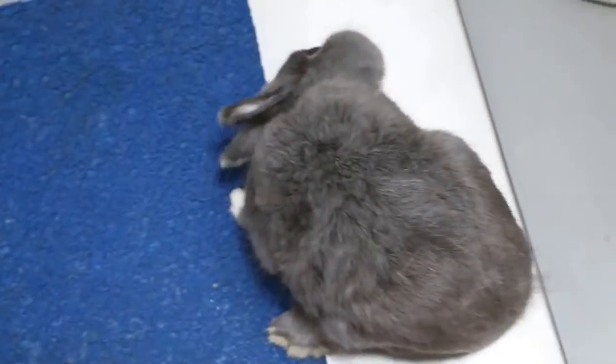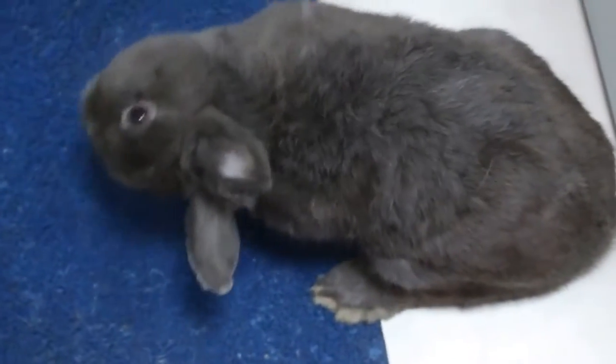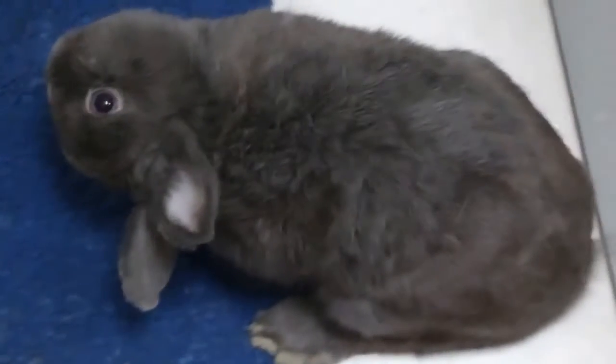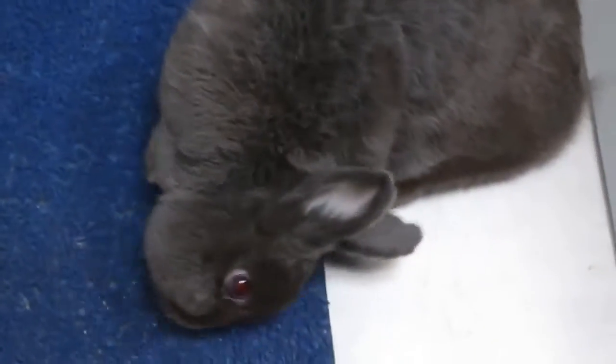One of the most common causes of head tilt is encephalitozoonosis. This condition is caused by the E. cuniculi parasite, which can invade a rabbit's cells and injure the central nervous system, the eyes, and your rabbit's kidneys. Although it can take several weeks or months for this type of infection to promote head tilt, being mindful of early warning signs is important as it can lead to proper diagnosis and treatment.